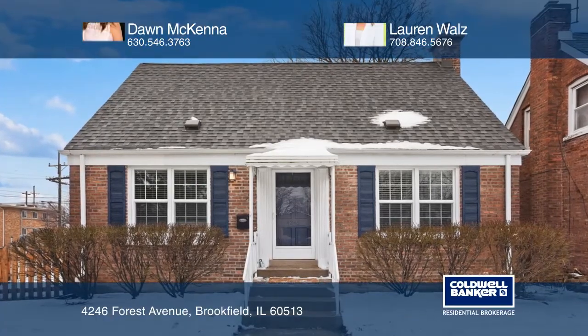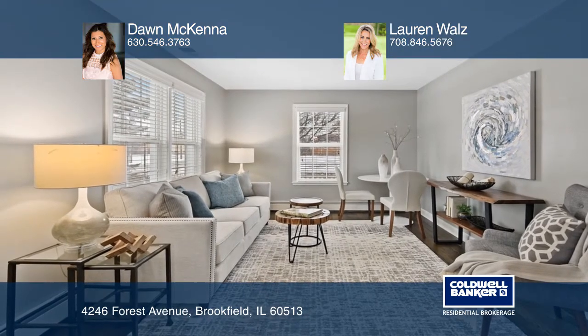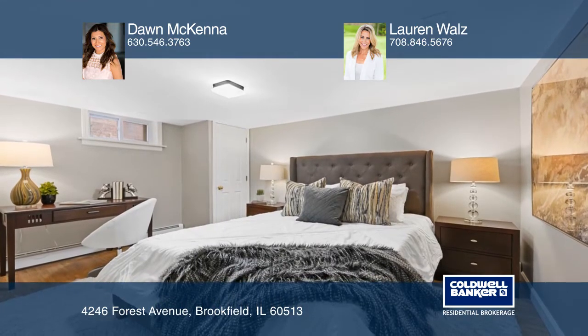This beautiful red brick home is perfect for the most discerning buyer. Featured offerings include a vaulted master ceiling, granite counters, refinished floors throughout, and a two-car garage.